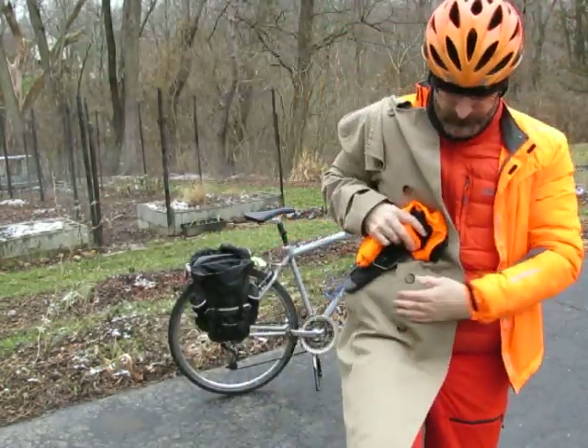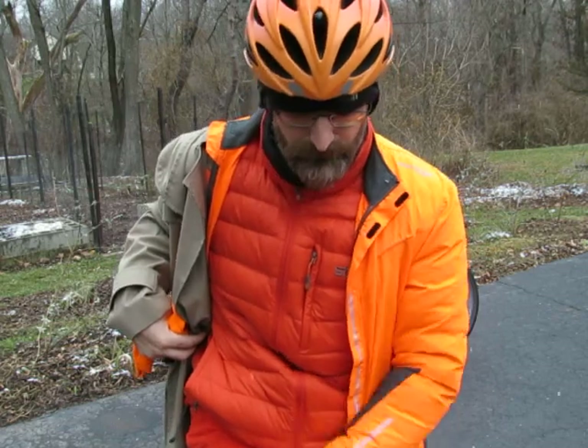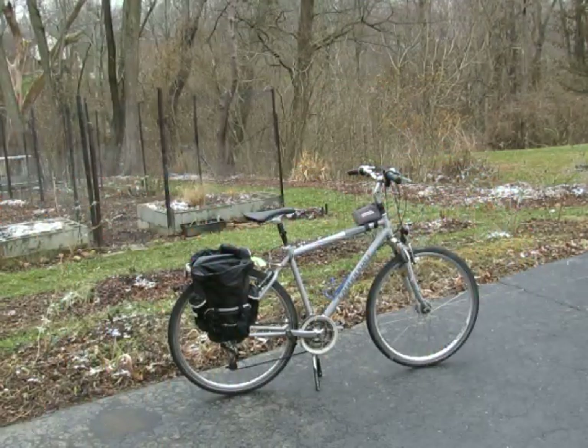If it gets even colder I'll put on a trench coat over everything, which is really nice because it'll keep the legs warm all the way down. I've also got these North Face knickers with zips on the side — you can take them off and look like a regular person once you take off all your over clothes. Anyway, that's it, have a good day!